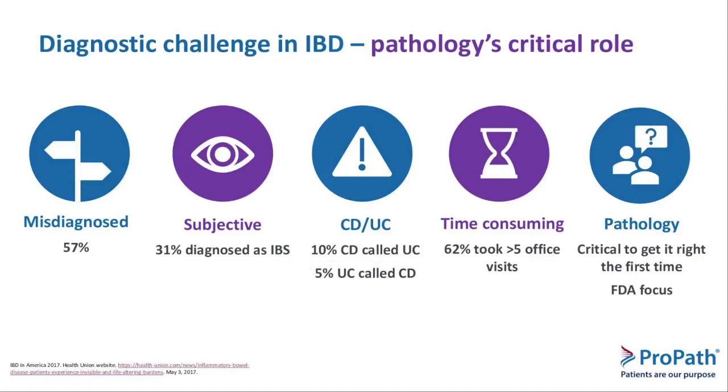IBD in general is a difficult disease to diagnose. A survey of over 4,000 patients illustrates some of those features: 57% of patients were misdiagnosed, almost a third were diagnosed as IBS or irritable bowel syndrome instead of IBD, Crohn's disease and ulcerative colitis are often confused with one another, and it takes a while to get diagnosed with 62% taking greater than five office visits. This disease is challenging and therefore quality at every step of the way is critical in order to get it right the first time. Pathology is becoming a real focus of the FDA and soon to be the EMA as well.